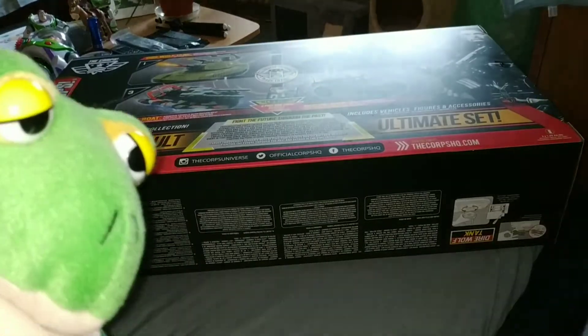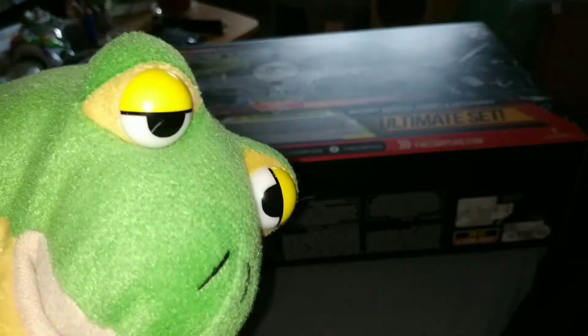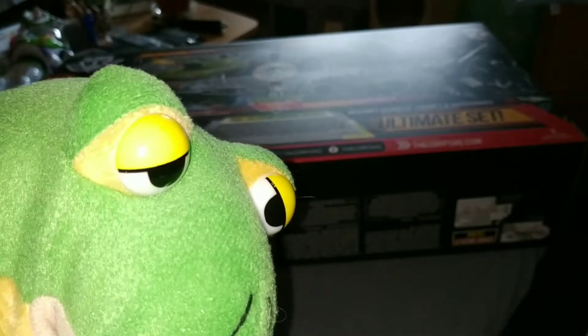So guys, let's unbox it. And let's make a jump cut — then you will see all of the vehicles out of the box.